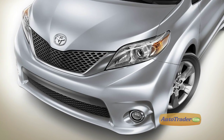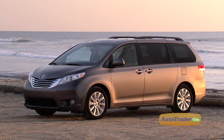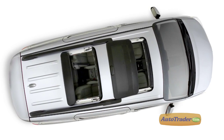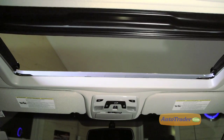Along with the mid-range SE there's the base L, LE, XLE, and Limited. Seven or eight passenger accommodations are in the mix, and how about the optional dual pane sunroof allowing you to open and close either one individually — very cool.